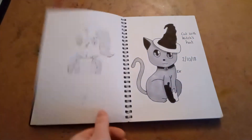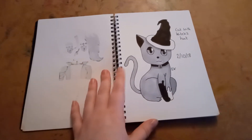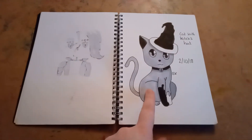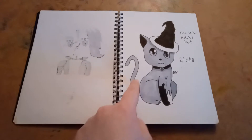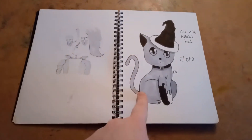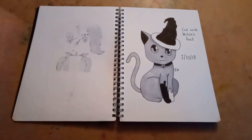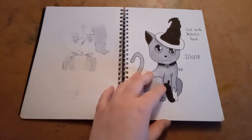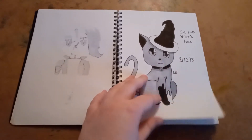On the second day, I drew this adorable cat with a hat. This is actually a fan favourite in my family because my mum loves this drawing. It's her favourite out of all of them, and I really like it as well. It's really adorable. I was stumped for what to draw that day, so I just decided to draw a cat.